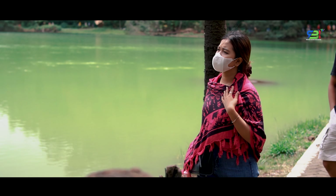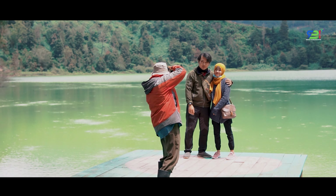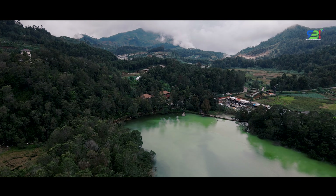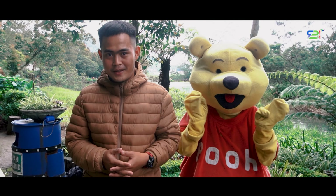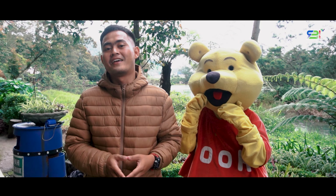Sobat RBI, kalau ke Wonosobo atau Banjarnegara, jangan lupa untuk mengunjungi telaga-telaga di area kawasan Dieng ya, karena sangat menarik dengan segala keunikannya. Cukup sekian liputan kami di Telaga Warna dan Telaga Pengilon. Semoga informasi yang kami sajikan dapat memberikan manfaat bagi Sobat RBI di manapun. Saya Abi, pamit undur diri.